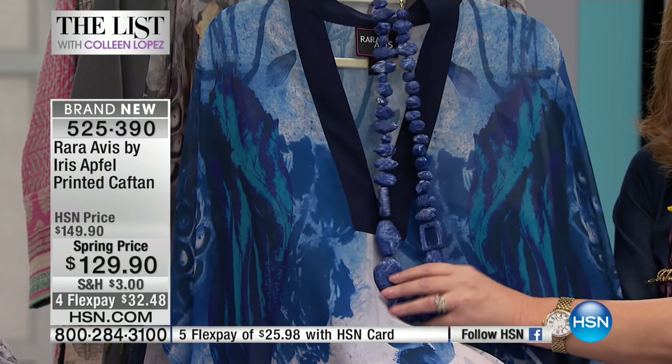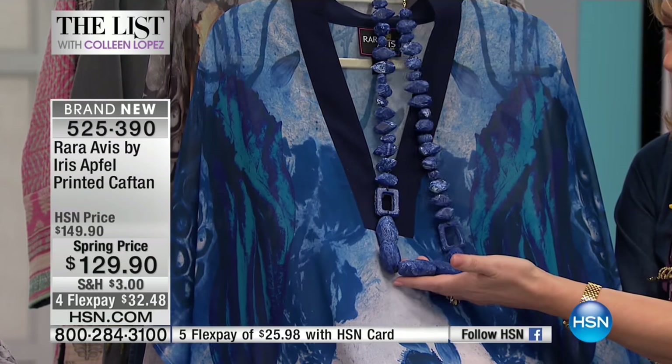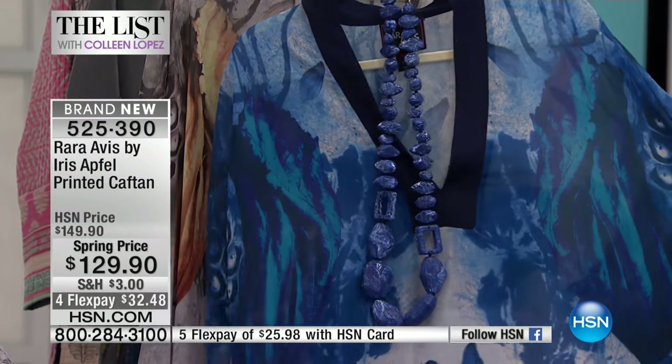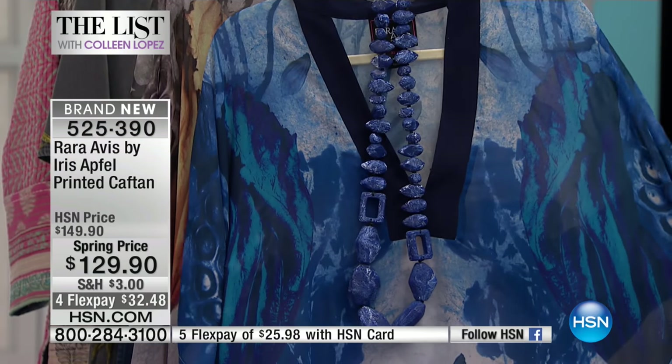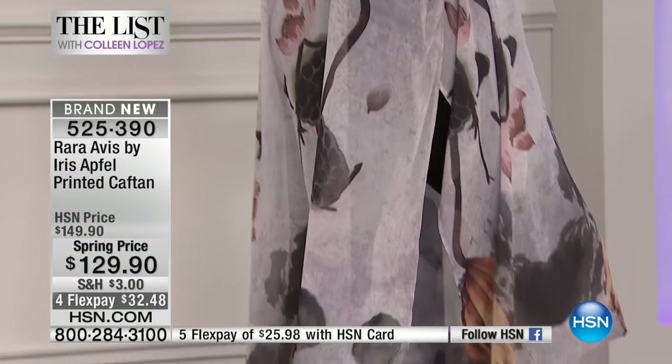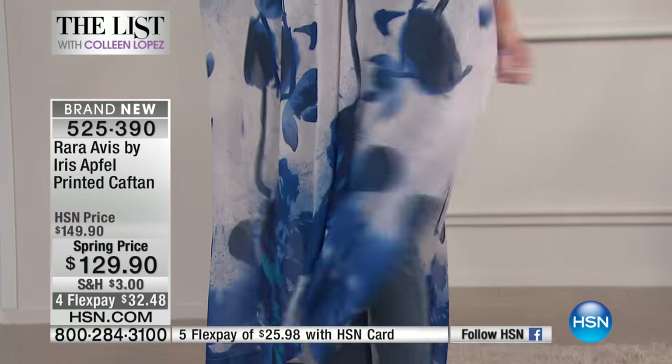Rocky's going to find you the item number for this big beauty — it looks like big chunks of lapis. These are almost gone; we have 300 left. Let me walk you through the sizing: extra small, small, medium, large, extra large, 1X, 2X, 3X on the printed caftan. It's 50 inches long, has slits up the side, and is machine-washable, tumble-dry. Although it looks like silk and looks like a million bucks, you can just throw it in the washer.